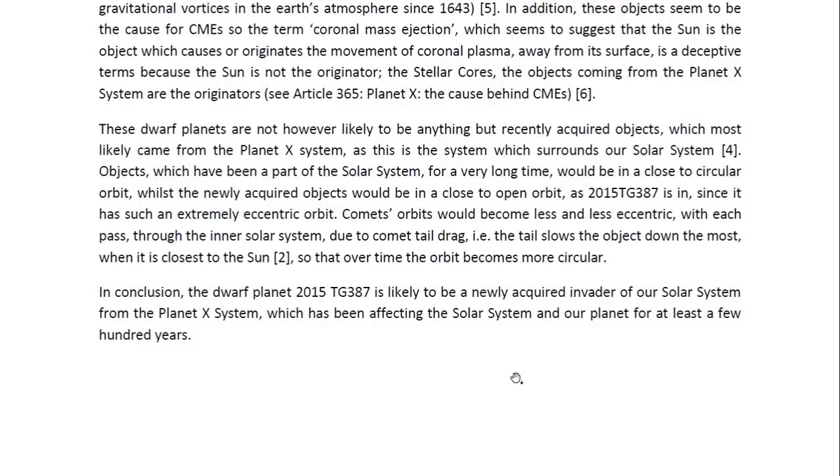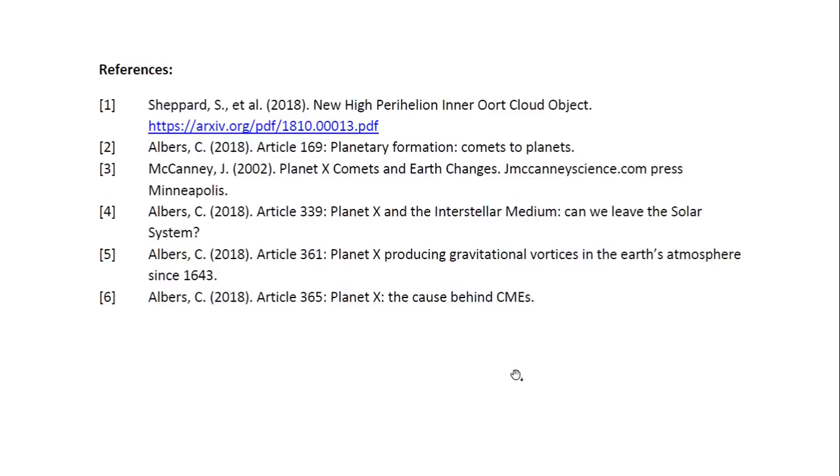In conclusion, the dwarf planet 2015 TG387 is likely to be a newly acquired invader of our solar system from the Planet X system, which has been affecting the solar system and our planet for at least a few hundred years. This is Dr. Claudia Albers, Planet X physicist. Thank you for watching.